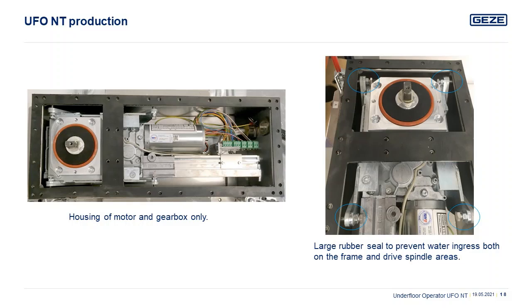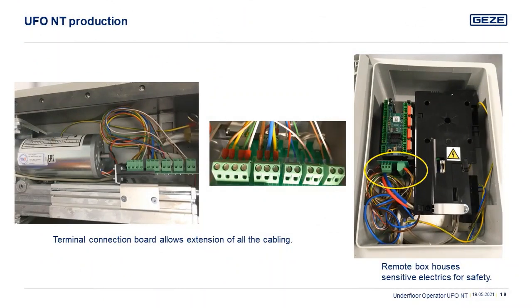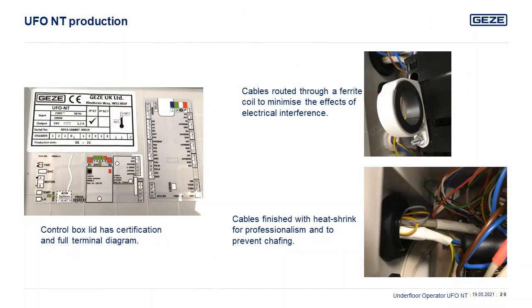In the blue circles you can see the adjusting screws, which permit horizontal fine tuning of the operator's positioning over the installation process. All the termination for the operator is attached to a special PCB interface with easily accessible screw terminals. The cabling is then transferred to the same configuration within the control box housing. The control box cover houses all the operator information as well as terminal layout diagrams for the engineers.